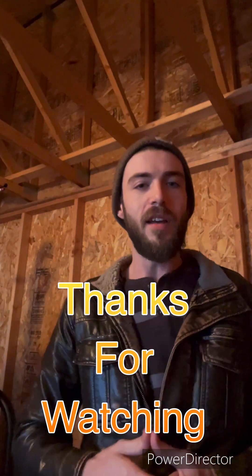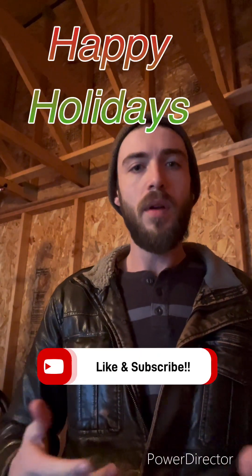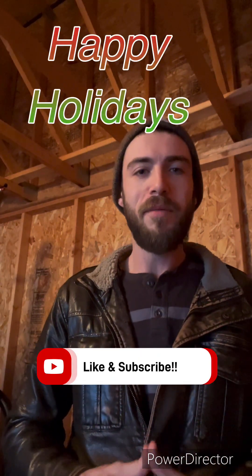I think I'm going to wrap it up here everybody. I want to say thanks to everybody for watching — like and subscribe. Happy holidays everybody, peace.